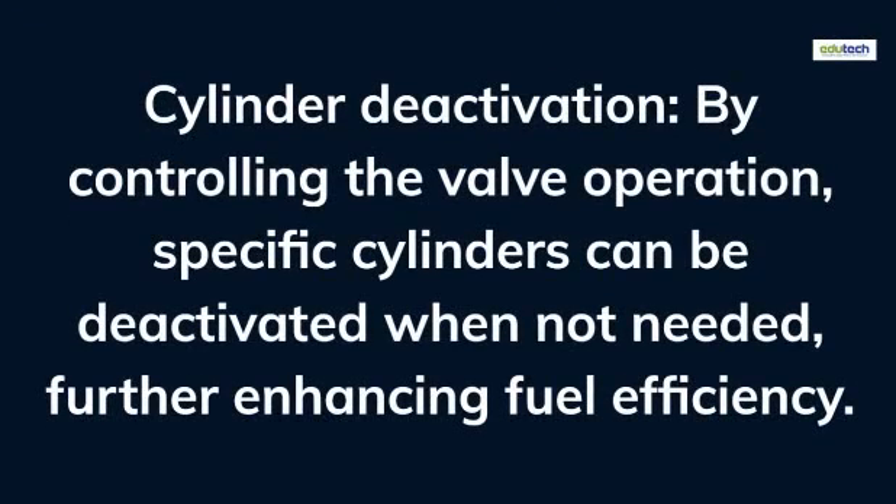Cylinder deactivation: by controlling the valve operation, specific cylinders can be deactivated when not needed, further enhancing fuel efficiency.